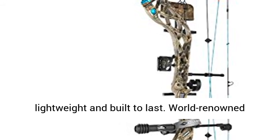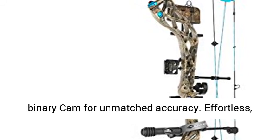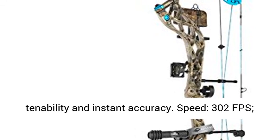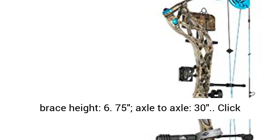World-renowned binary cam for unmatched accuracy. Effortless smooth draw from beginning to end. Unmatched tunability and instant accuracy. Speed: 302 fps. Brace height: 6.75 inches. Axle to axle: 30 inches.